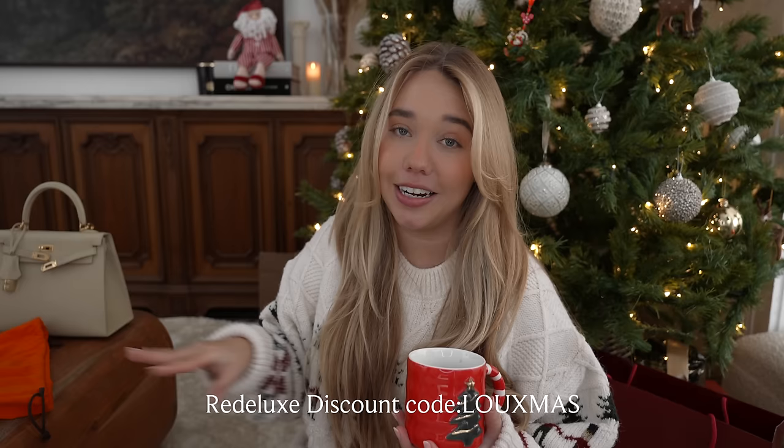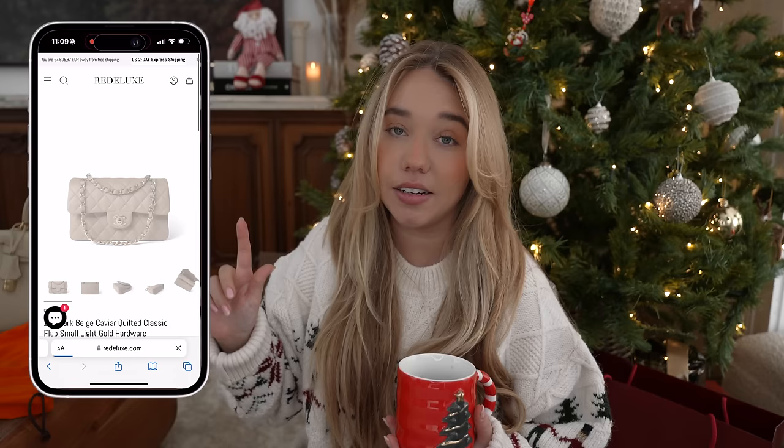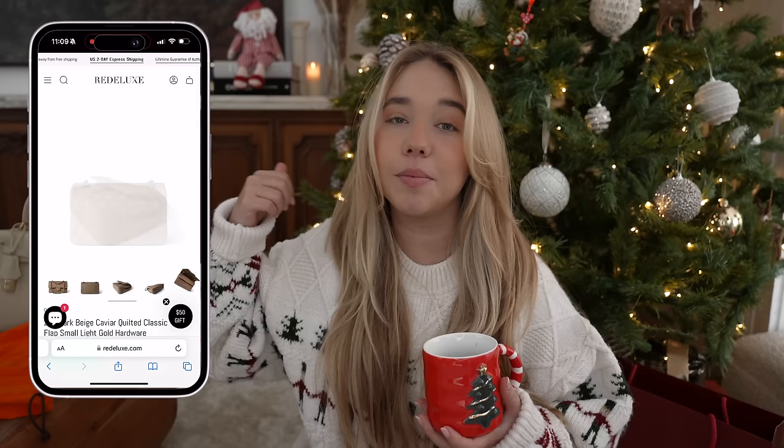My Christmas discount code is still active in case anyone wants to get anything from Bridalux. As you saw, they also have shoes, accessories — I even saw a navy Avalon pillow I was thinking about. From the packaging, the shipping, the customer service, and the amazing content they post on social media — I always enjoy watching their reels — I highly encourage everyone to check their website out. I'll leave my referral link in the description box below.